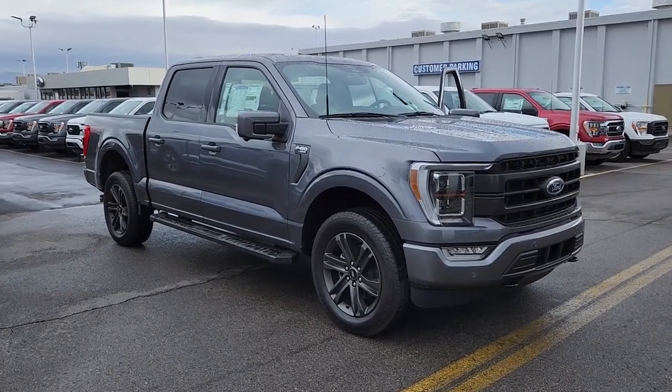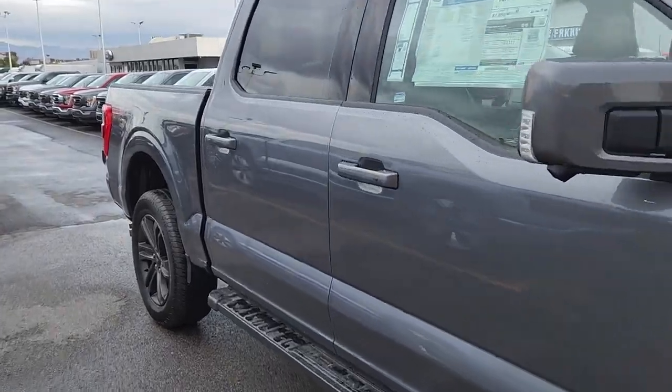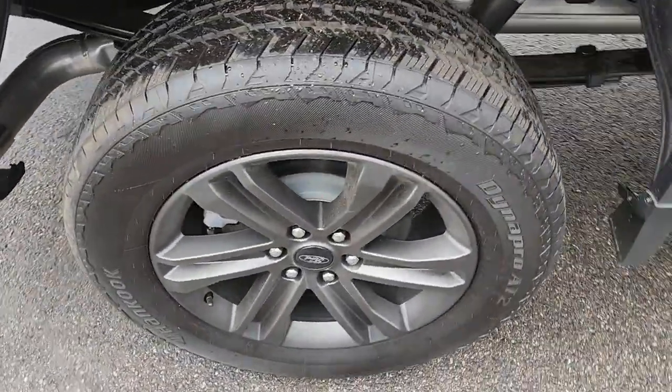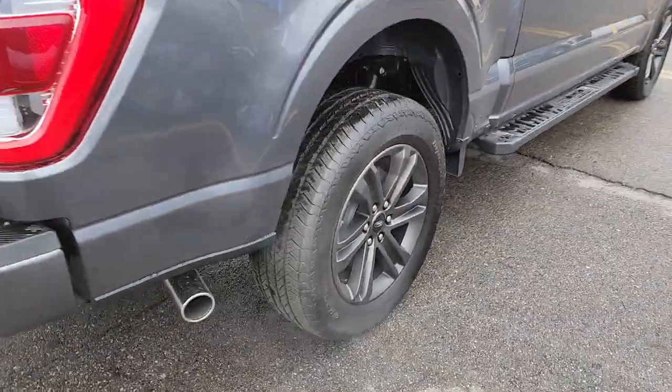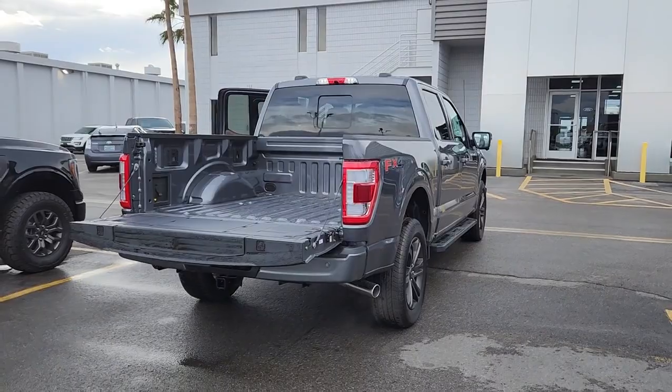Can you see yourself in the 2022 Ford F-150? Here's a hard-working Ford F-150, the light-duty, full-size pickup that leverages high-strength steel and military-grade aluminum alloy to bring you class-leading payload and towing capabilities.